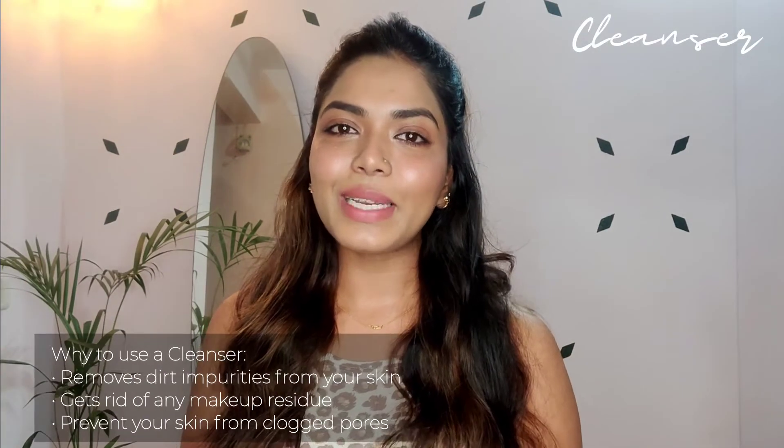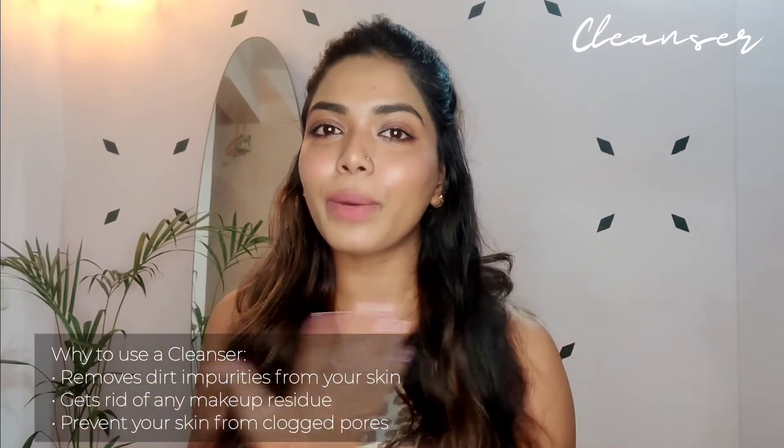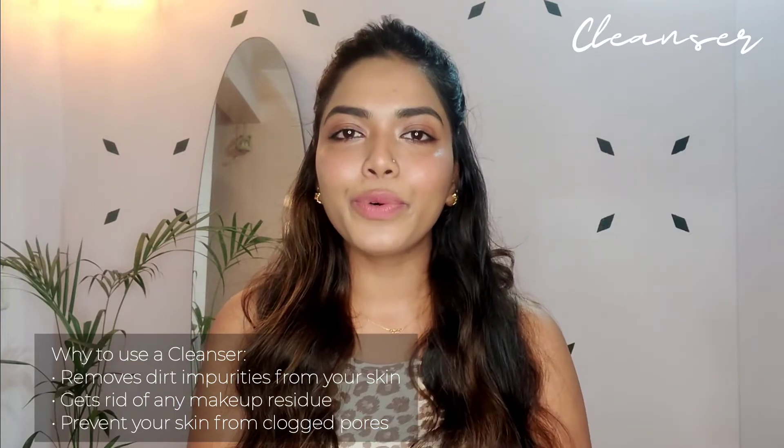Today's topic is cleanser. I'll tell you everything about it — why to use it, when to use it, which skin type should use which cleanser, and I'll recommend my favorites. A cleanser removes all the dirt, grime, and pollution from your skin. It also removes dead skin and leftover makeup even after cleansing with a cleansing oil or micellar water. Cleanser plays a very important role as the first step in your skincare routine, so never skip it. It also helps prevent clogged pores and, with a clean face, your acne problems can improve too.